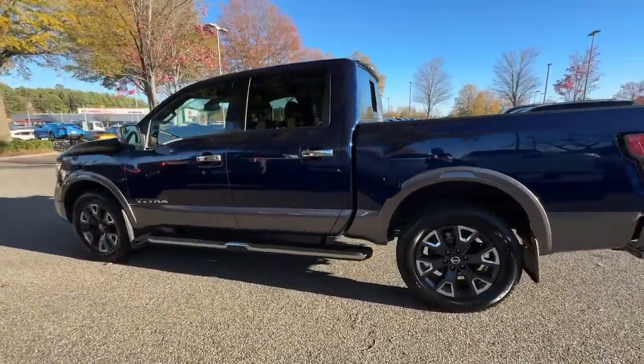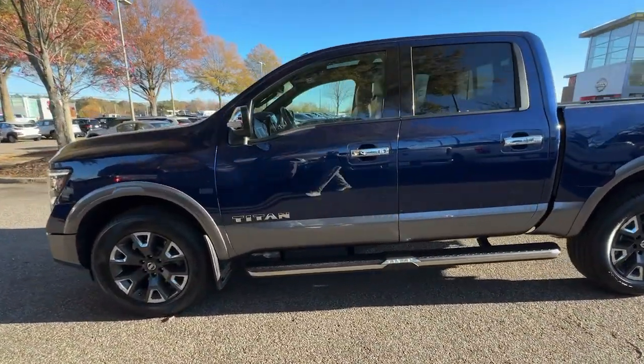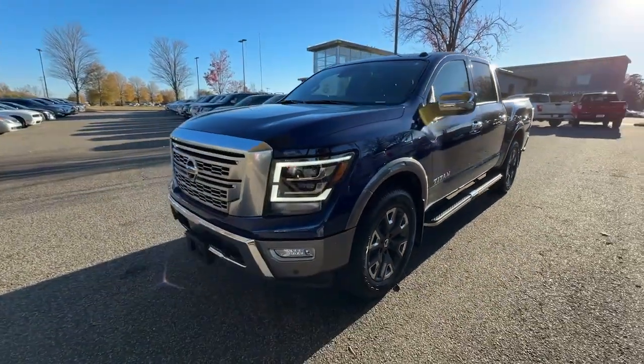Connected tech, potent towing, beefy payload capacity, and driver assist safety features let you tackle every challenge with confidence.